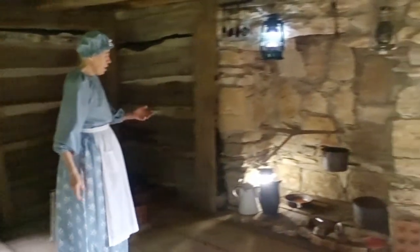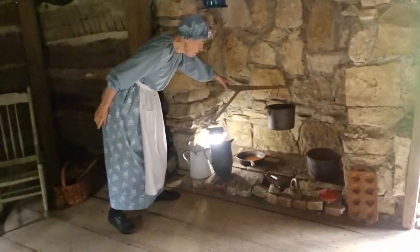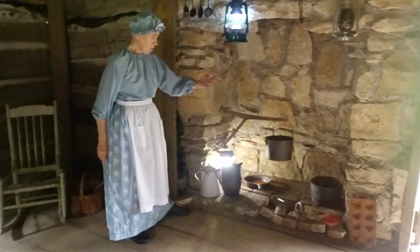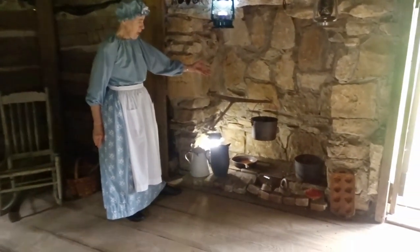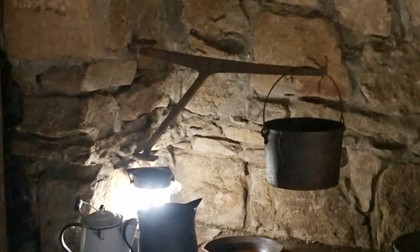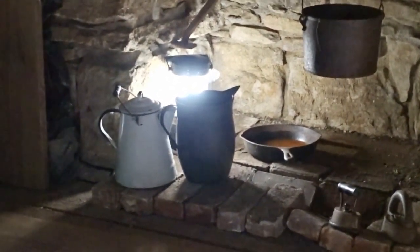Here in the fireplace you see the arm that holds the pot. Cooking was done often in just one or two pots. The arm would move the pot either to the hot inner part of the fireplace for initial cooking, or to the outer part to keep it warm without burning the food. Along with this we have the coffee pot, which was used for making coffee.